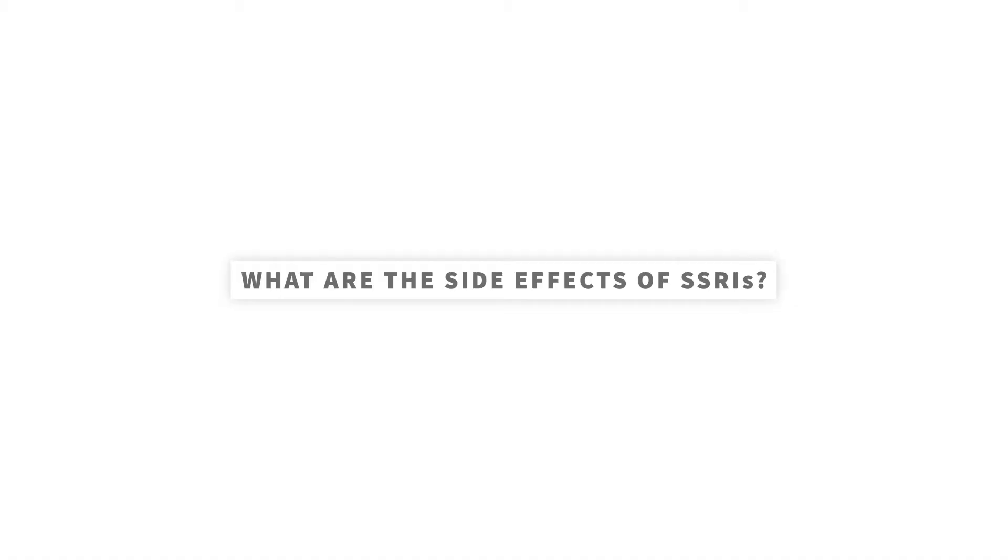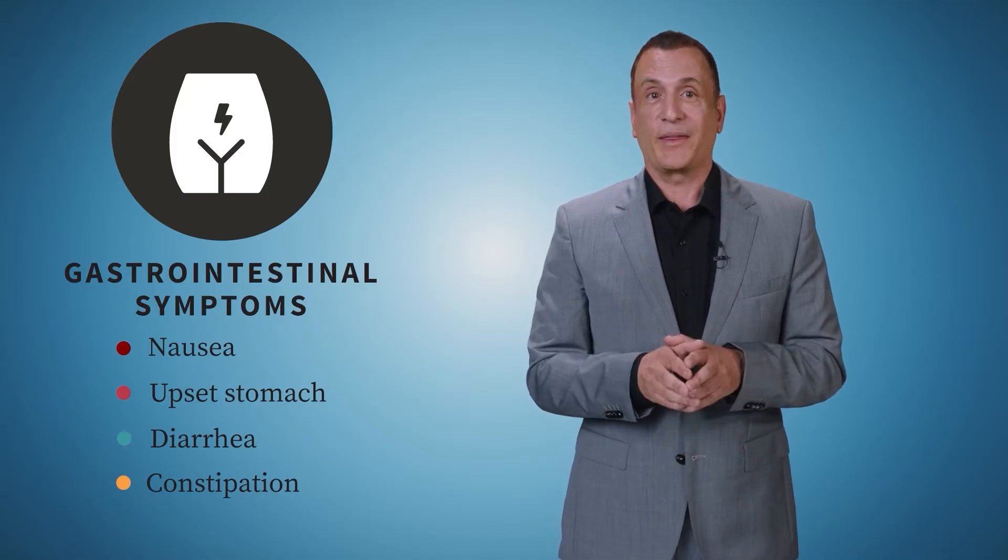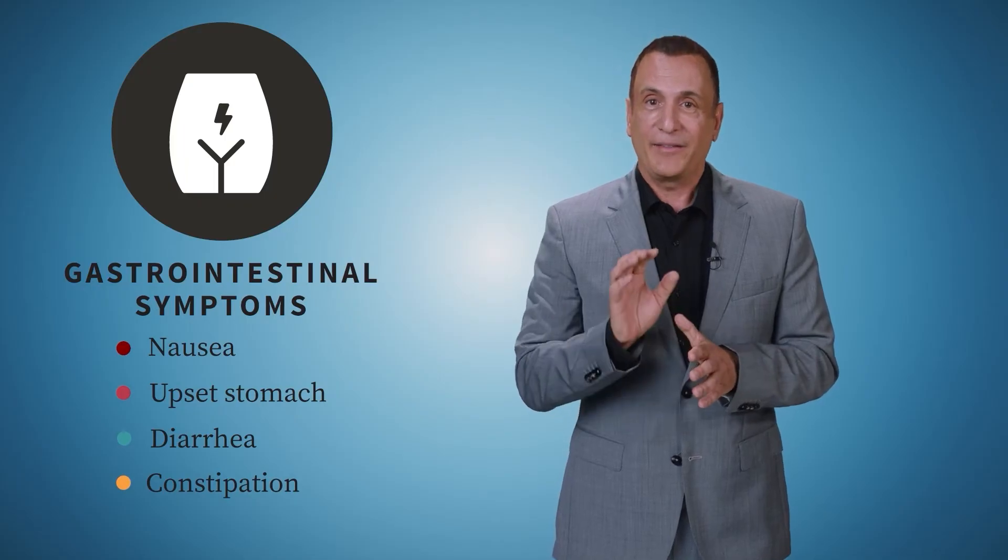What are the side effects of SSRIs? Although SSRIs are well-tolerated by most people, they can have side effects. For example, SSRIs can produce gastrointestinal symptoms such as nausea, upset stomach, diarrhea, and constipation. The good news is that the body usually adapts to these side effects after a week or two, and taking the medication with food often helps.